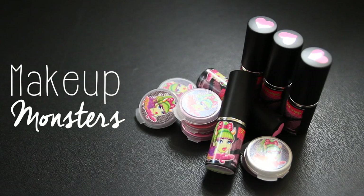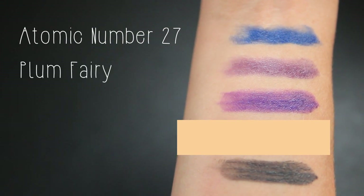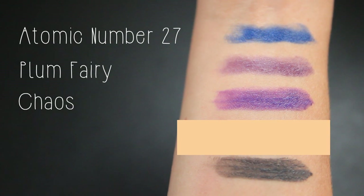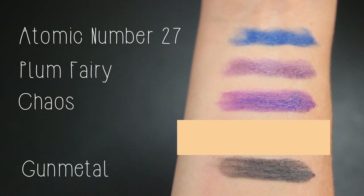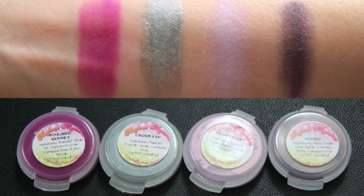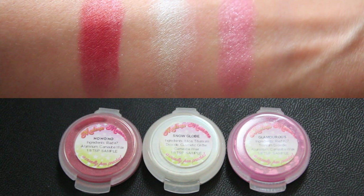Another indie company I discovered while browsing Etsy is Makeup Monsters. They have a collection of really bright lipsticks and pigments, so I thought I would try out some of their lipsticks. I picked up four: Atomic Number 27, a matte cerulean blue; Plum Fairy, a deep plum with slight red tones; Chaos, a bright royal purple; and Gunmetal, a smoky gray. I also picked up a number of pigment samples because they were only about a dollar each for the little clamshells, so I thought I'd give their eyeshadows a try as well.